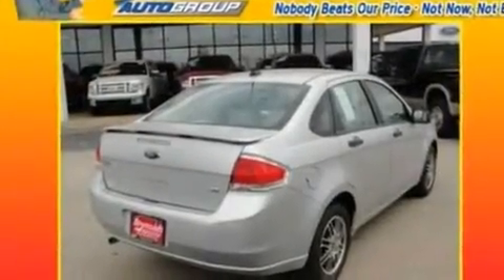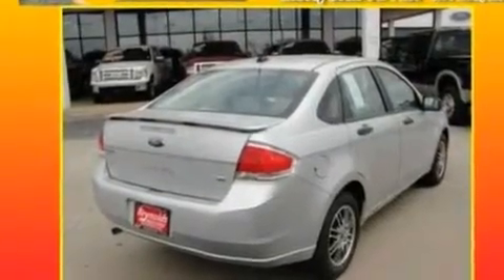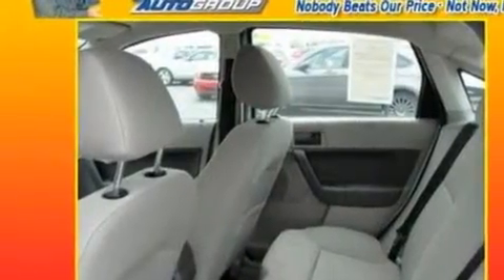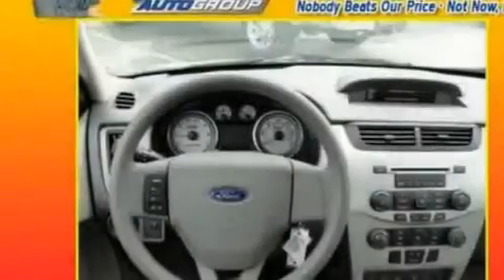Its top features include an external temperature gauge, a four-speaker stereo system, a CD player, a multi-link rear suspension, four-wheel independent suspension, alloy wheels, a security system, a low-tire pressure indicator, a chrome grille, and power windows.